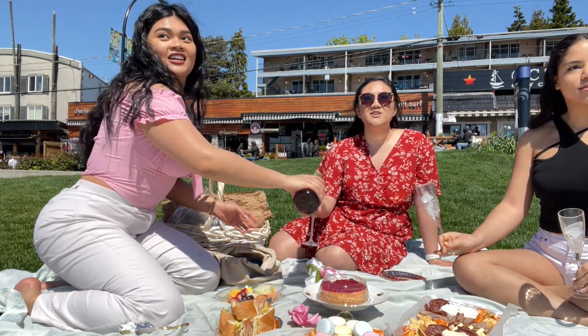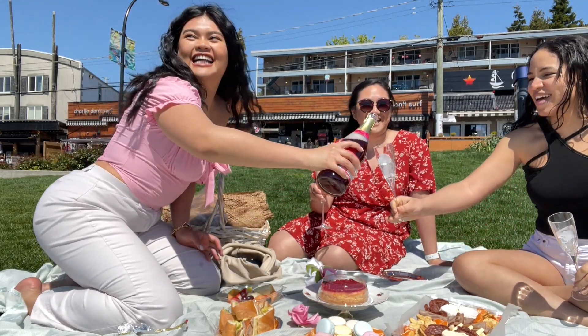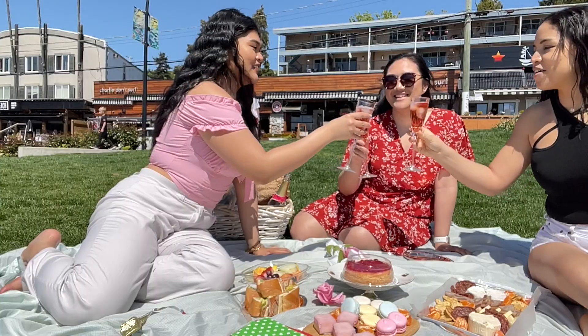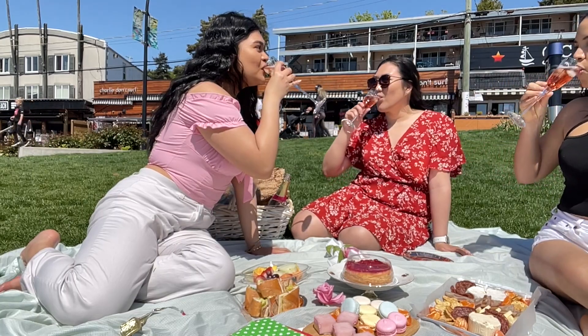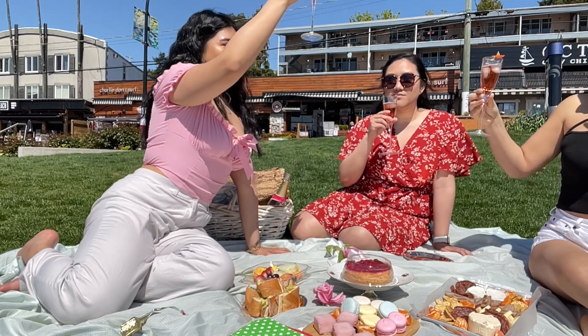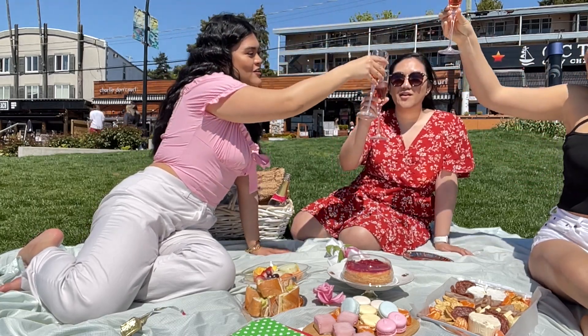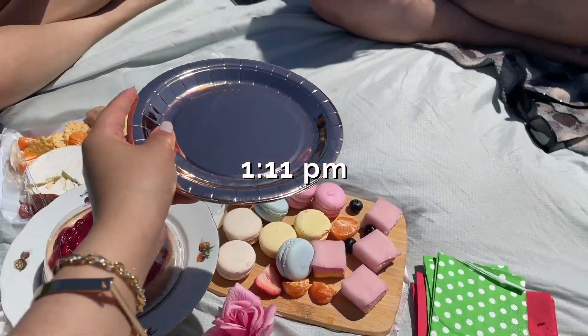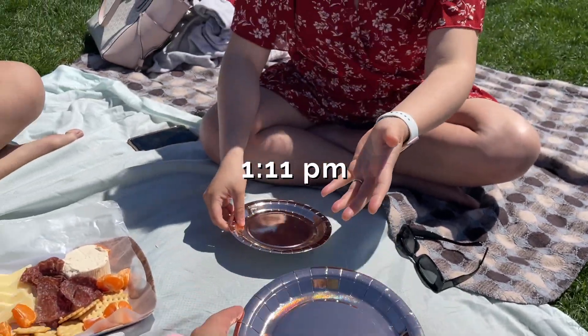Cheers! What's the toast for? Love? Friendship? Romanticizing our life! It's 1:11, you guys. One plate for Danielle, one for me — can I get a full plate please? Yes you can!